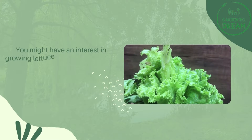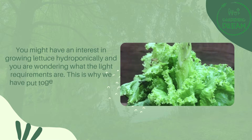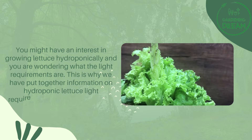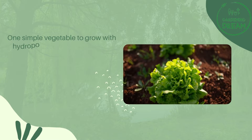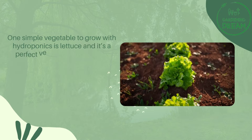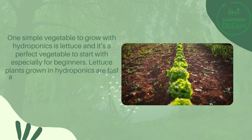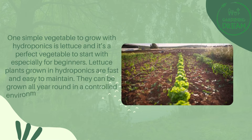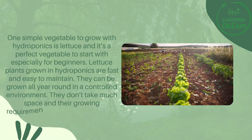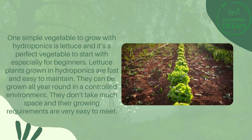You might have an interest in growing lettuce hydroponically and are wondering what the light requirements are. This is why we have put together information on hydroponic lettuce light requirements for you in this video. One simple vegetable to grow with hydroponics is lettuce, and it's a perfect vegetable to start with, especially for beginners. Lettuce plants grown in hydroponics are fast and easy to maintain, can be grown all year round in a controlled environment, don't take much space, and their growing requirements are very easy to meet.